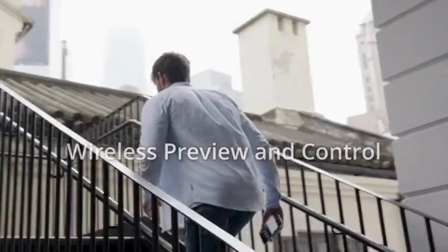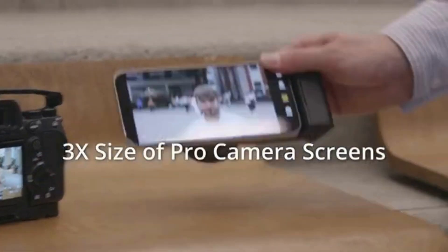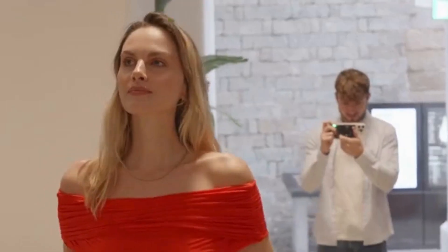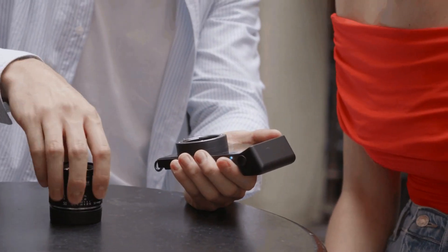Ready to take your photography and videography to the next level? Don't settle for mediocrity. Elevate your creativity with SwitchLens, your smartphone's ultimate upgrade. Visit our website today and discover how SwitchLens can transform your smartphone photography experience.